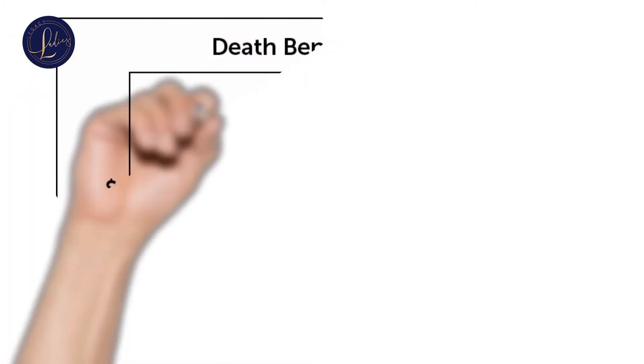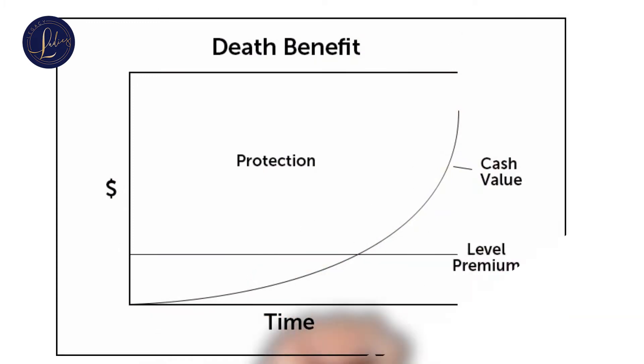Now this is a chart we grabbed off the internet — it is not perfect, but we will fix it. Here you can see money on the y-axis and time on the x-axis. You'll see your level premiums that you pay every month, and then you will see your cash value growing and growing just like it should.